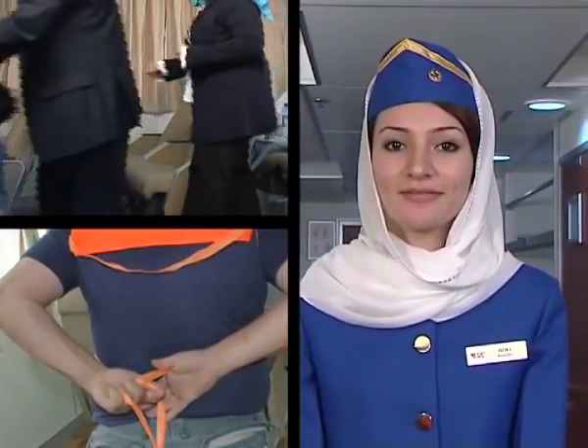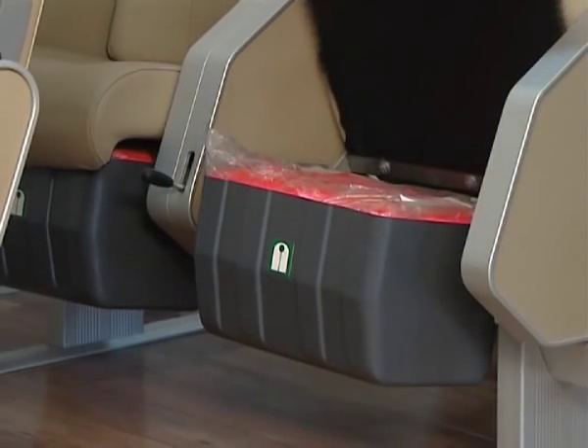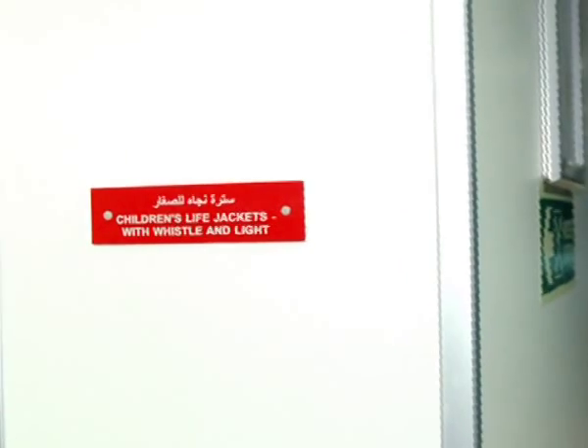The crew members will assist you in wearing the life jacket. An adult life jacket is available beneath your chair. Life jackets for children are also available on board at specific locations.